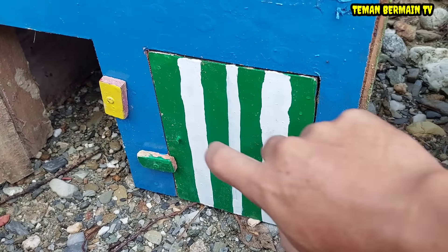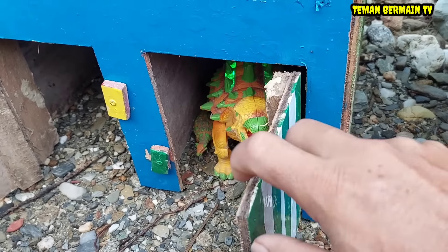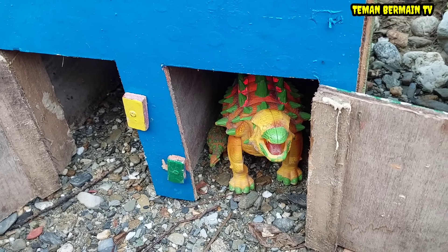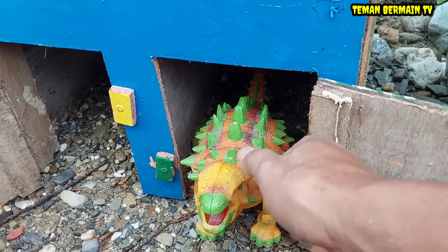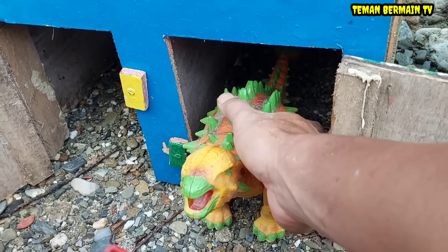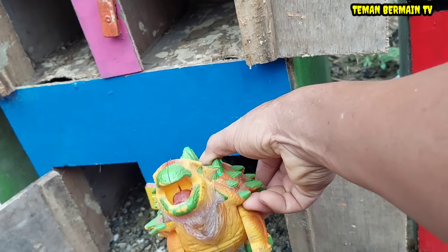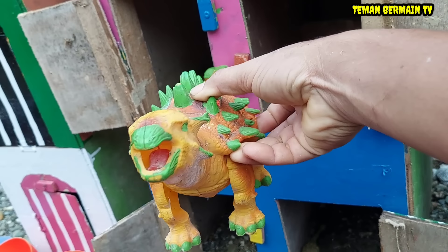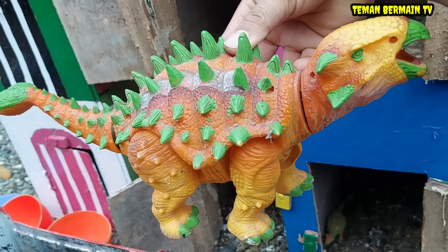Lanjut lagi yuk teman-teman. Buka rumah yang pintunya berwarna hijau. Wow, ada sesuatu yang berjalan dari rumah. Apa ini teman-teman? Punggungnya penuh duri, berwarna orange, kombinasi hijau. Siapa yang tahu ini hewan apa? Betul sekali teman-teman, ini dinosaurus berjenis ankylosaurus.